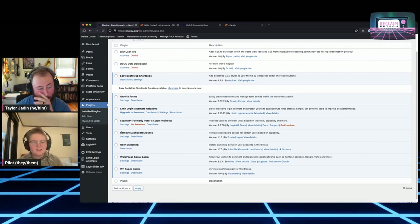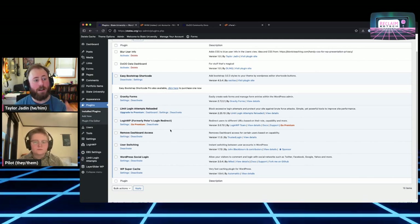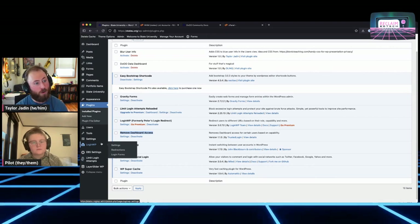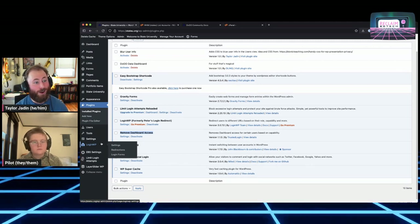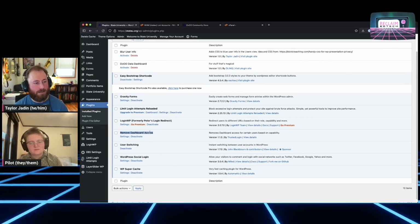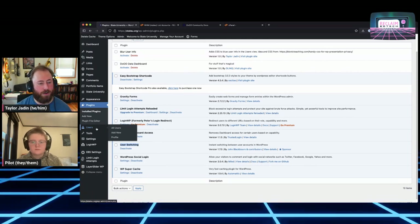Remove Dashboard Access is possibly even more important. This prevents anyone with the author role — or really any role other than admin — from getting into the WordPress dashboard. The only users who can get back here are admins, which is what you want. This is important because Domain of One's Own uses built-in WordPress roles to determine who is allowed to access cPanels, and by default in WordPress authors can write blog posts — you don't really want them writing blog posts on this site, so this prevents that.